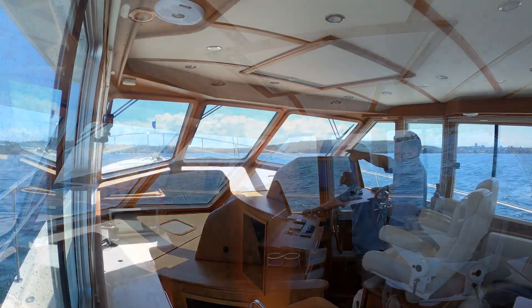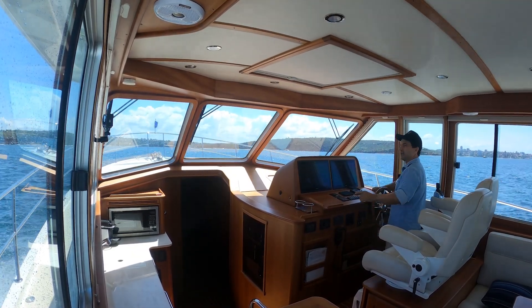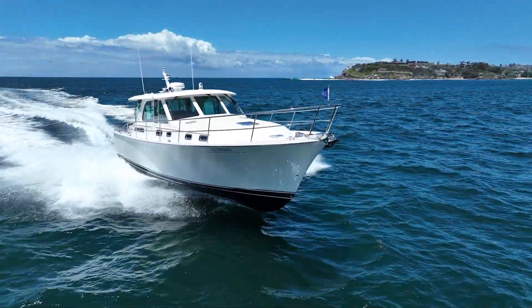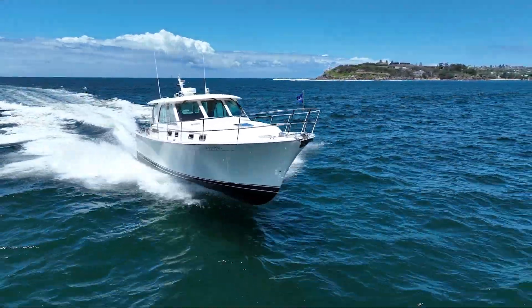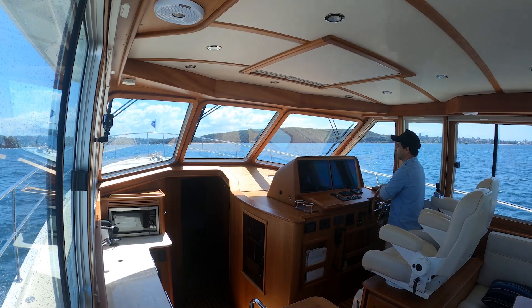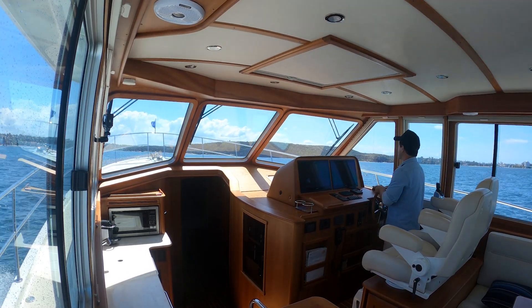There's Comanche — the maxi yacht built in Maine, just won the Sydney to Hobart. She's just off to our port side. At 3300 revs, giving me a speed return of 28 knots. The bow raise on acceleration right through this whole speed range has been minimal — she's a very level running hull.